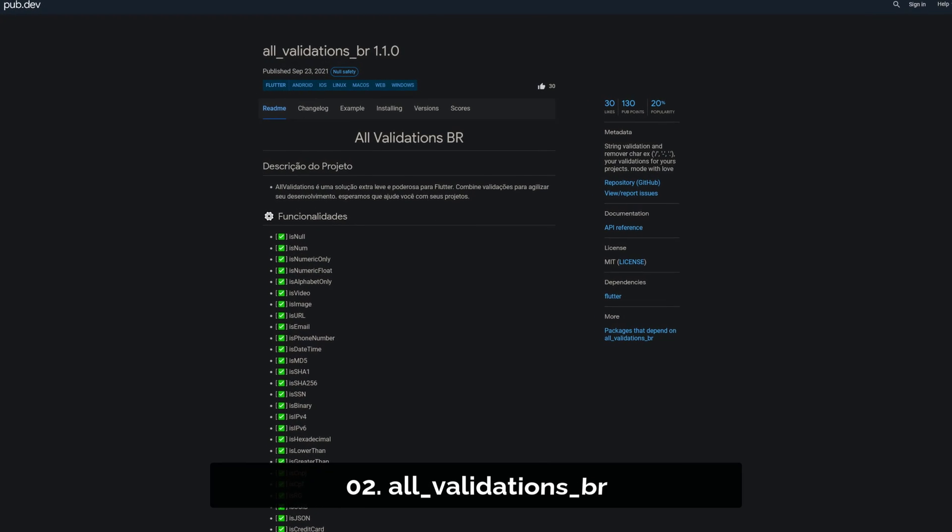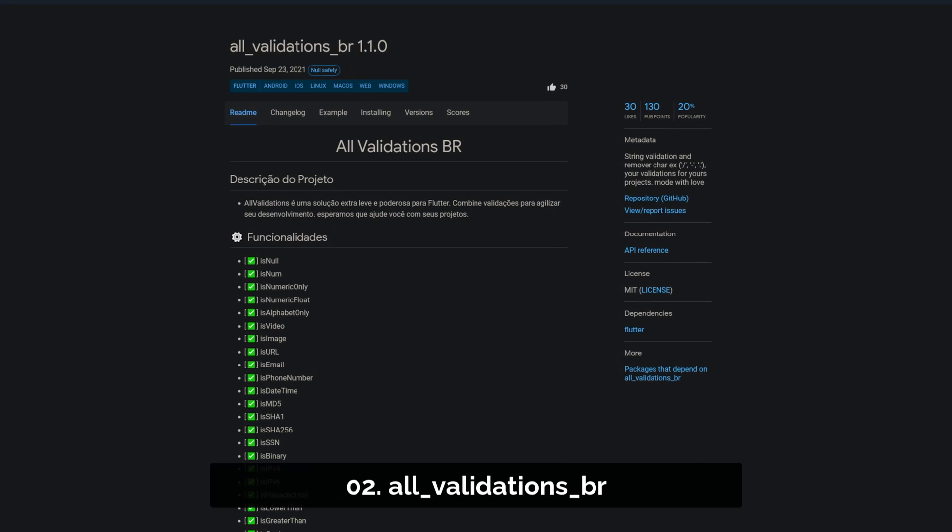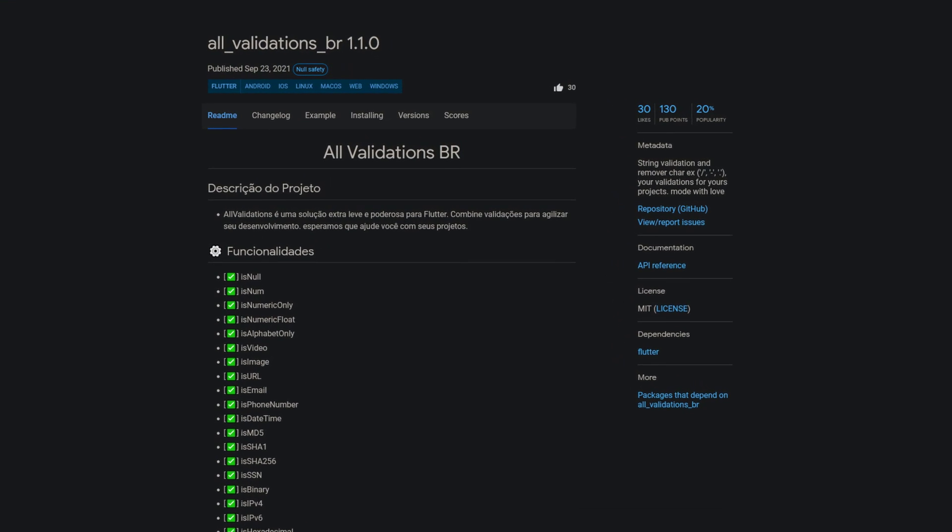Number 2 is called AllValidationsBR, providing string validations and expressions to remove certain characters.